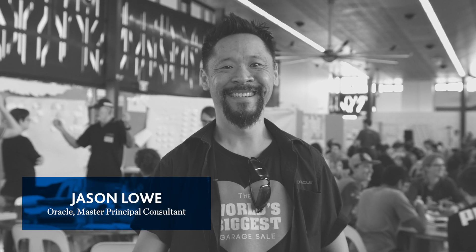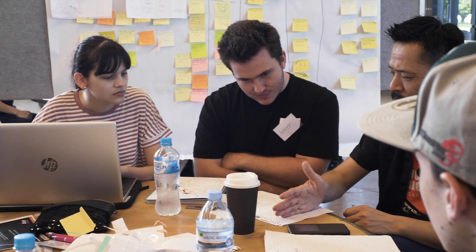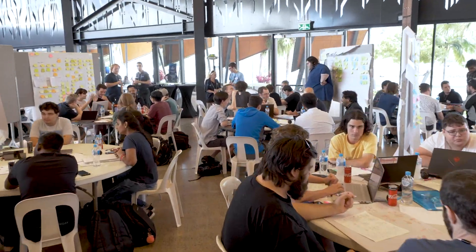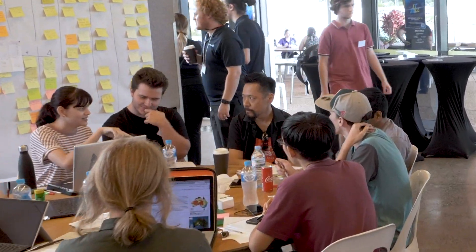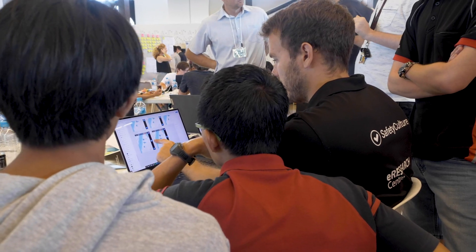Hi, I'm Jason Lowe from Oracle and part of the JCU Design Sprint, acting as a SME. This is my first time at the JCU Design Sprint and it's been a fantastic experience to see industry partners and students collaborate on something that is such a community-focused problem.